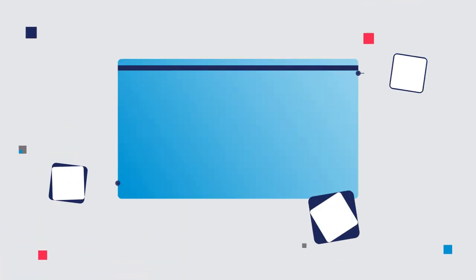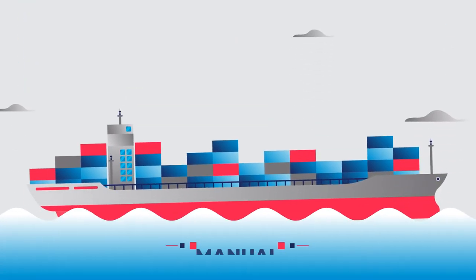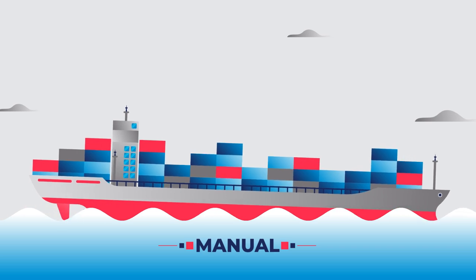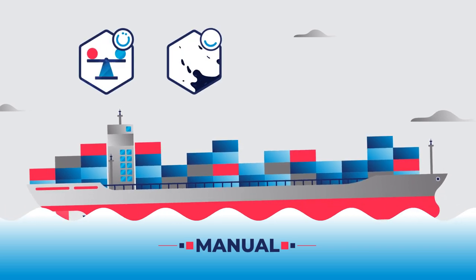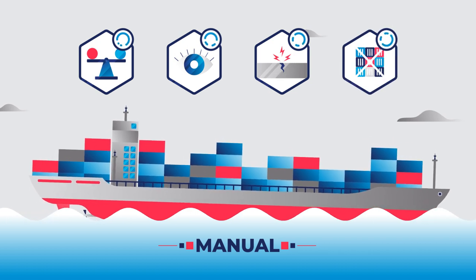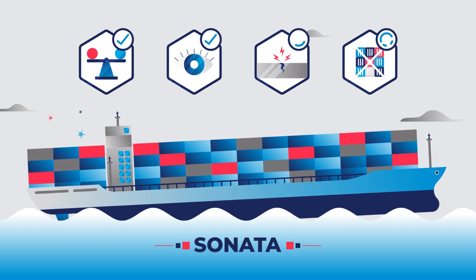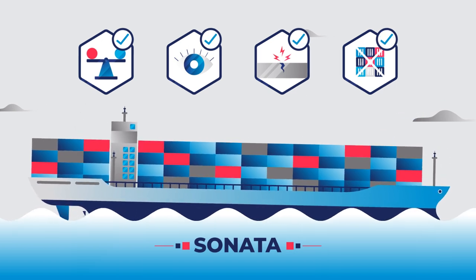An optimized trim can result in a reduced carbon footprint by lowering fuel consumption and CO2 emissions. Manually changing the ship's trim is time consuming and inefficient, as stability, visibility, stresses on the hull, lashing rules, and DG segregation all need to be recalculated. Sonata can do this in seconds, while adhering to all safety requirements.